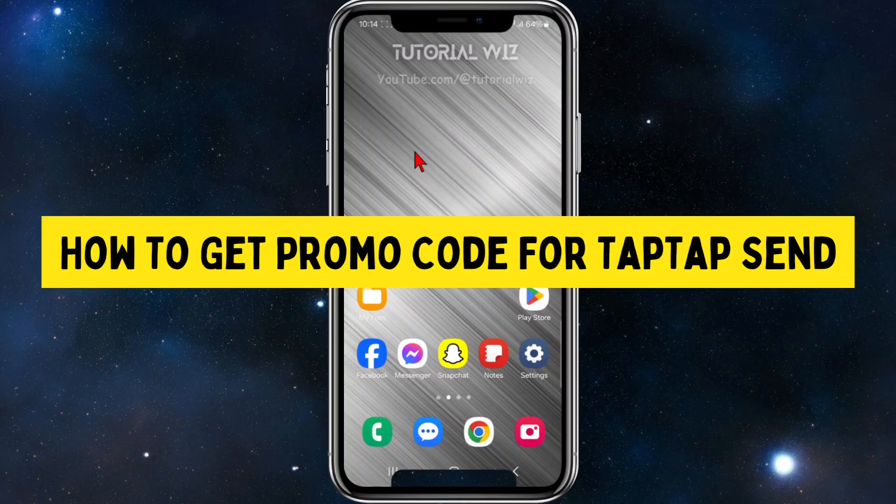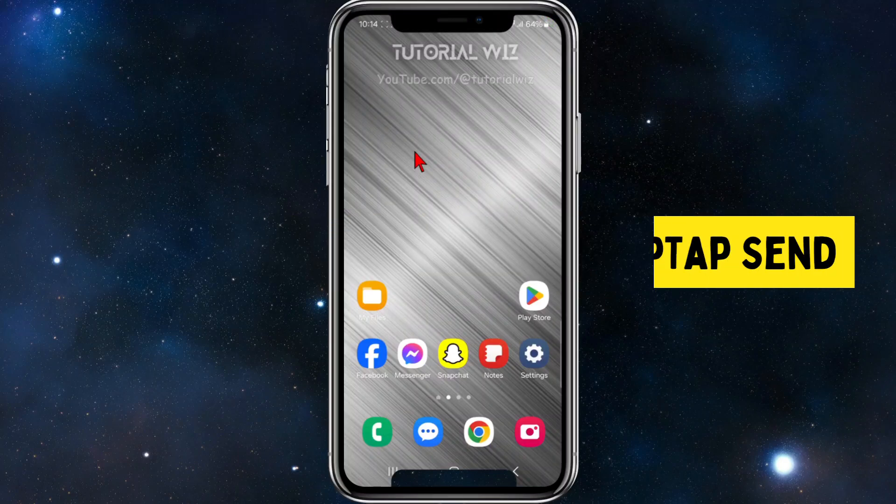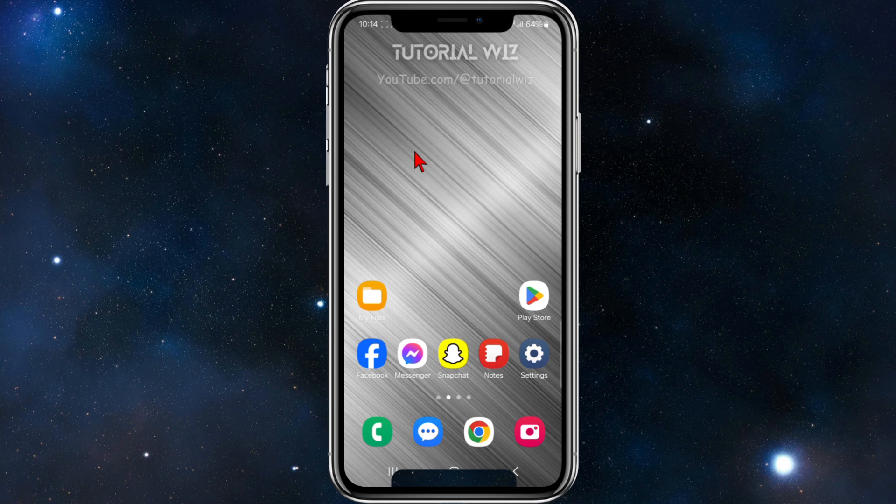In this video I'm going to show you where to find Tap Tap Send promo codes. If you find this video helpful, please drop a like and subscribe to this channel. With that said, let's jump straight into it.